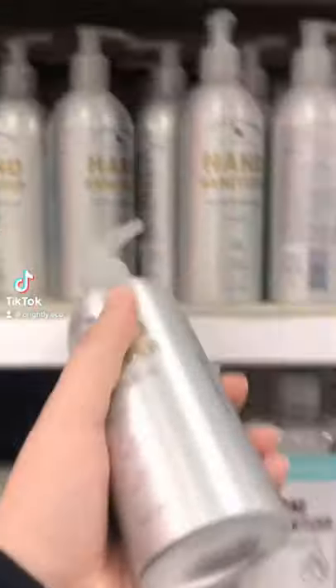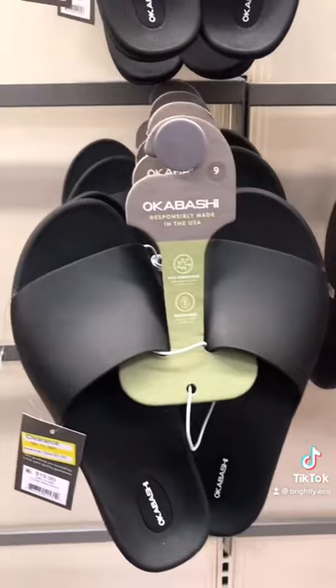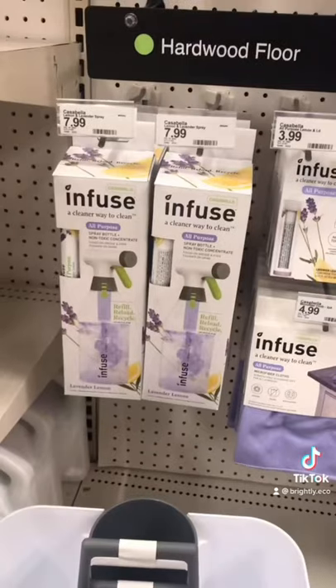Hand in Hand sells hand sanitizer in an aluminum bottle as well as hand soap. Okabashi is a sustainable footwear brand with a couple of different styles at Target. Infuse creates refillable cleaning products like mops and surface cleaners.